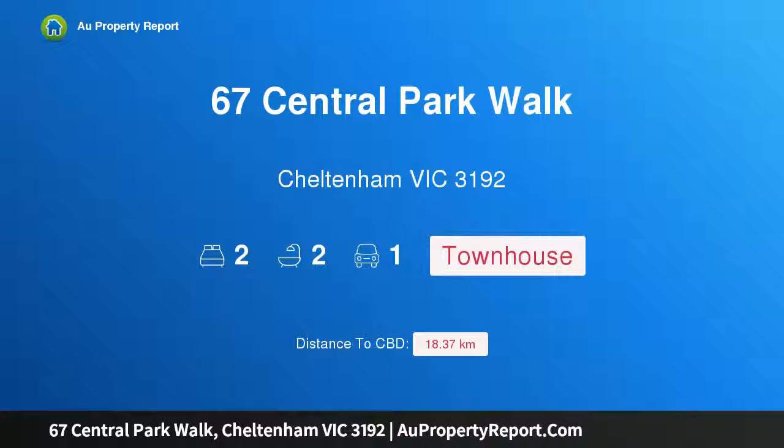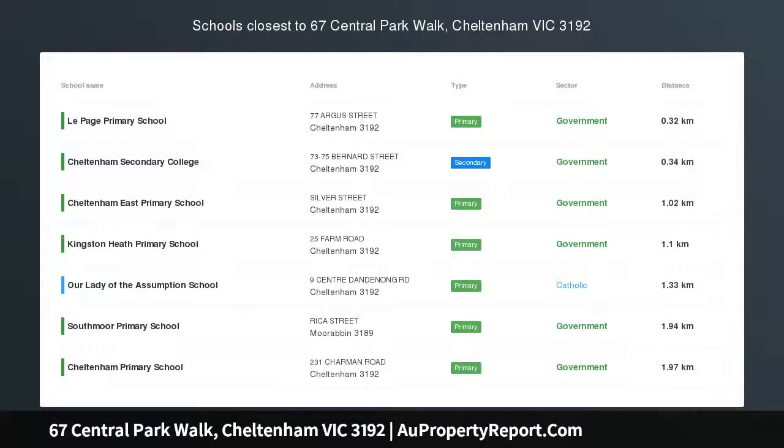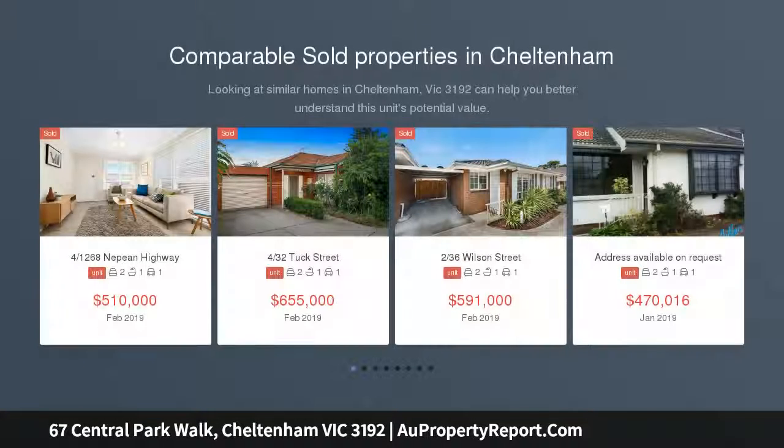Hi, I am glad to introduce property 67 Central Park Walk, Cheltenham, Victoria 3192 — luxury townhouse living within Central Park Estate. Auction at 11am on the 30th of March. The luxury three-level townhouse offers a fantastic lifestyle within the gorgeous tree-lined Central Park Estate.